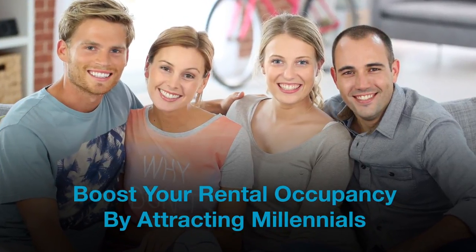Boost your rental occupancy by attracting millennials. Imagine this: you've graduated from college and landed your first real job. You realize you want what every millennial wants — freedom.